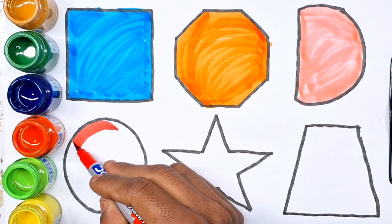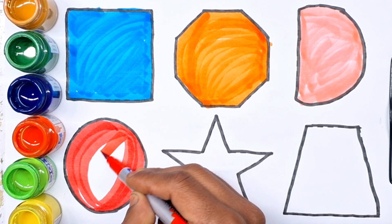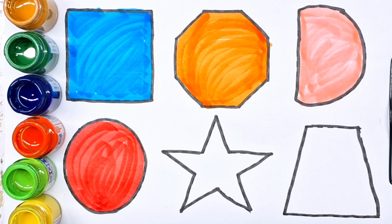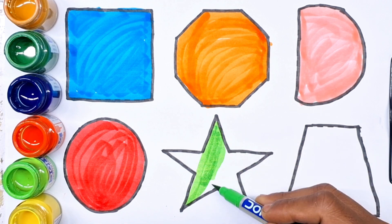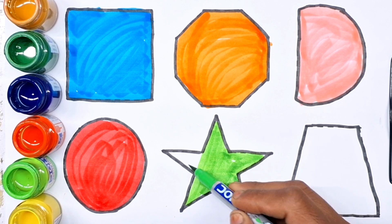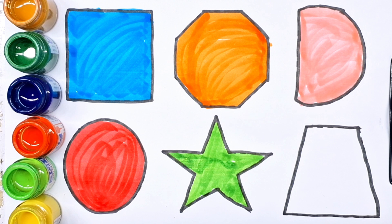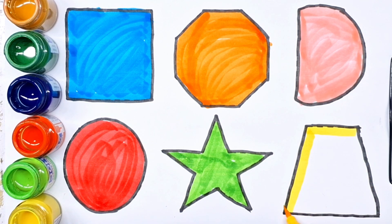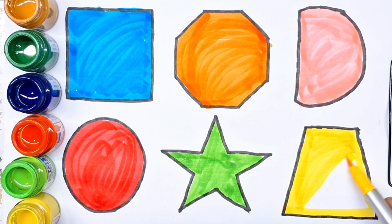Red color. Orange color. Parade color. Star. Yellow color. Trapezoid.